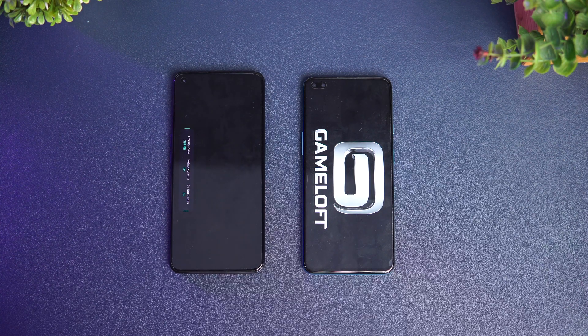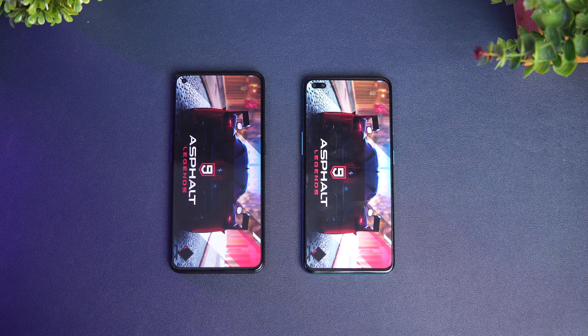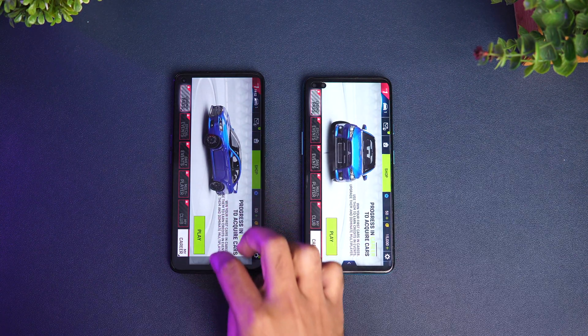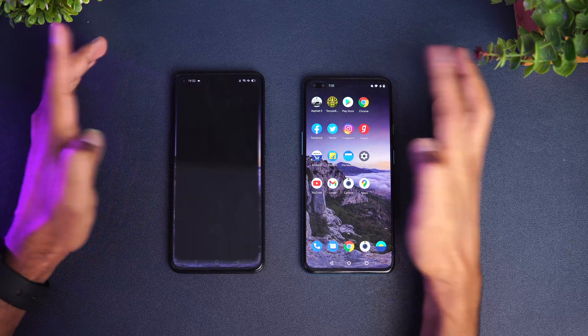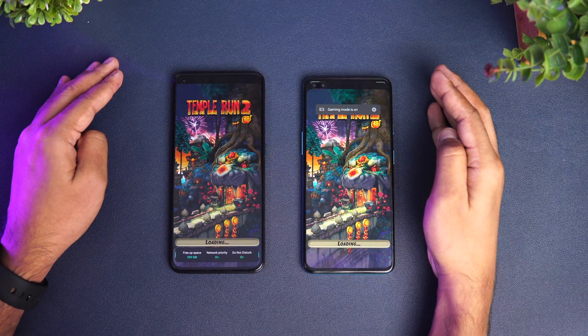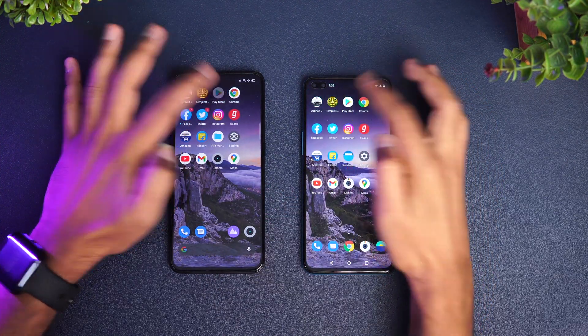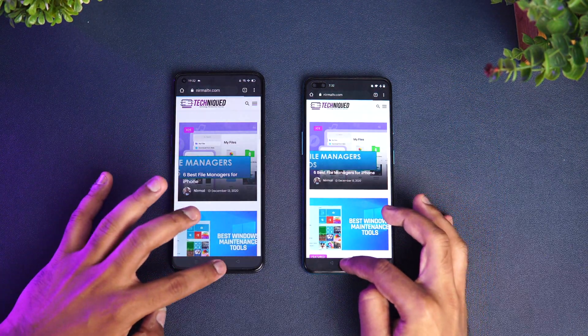The first app is Asphalt 9. Both devices have gaming mode enabled by default. The Realme X7 Pro takes the lead and opens Asphalt 9 much faster than the OnePlus Nord. Next is Temple Run — again the Realme X7 Pro takes the lead. Next is Play Store — the X7 Pro is faster again. Chrome browser — Realme is faster again.